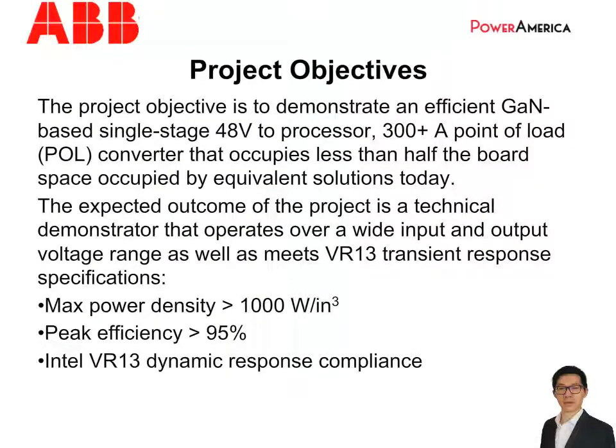The objective of this project is to develop an efficient, GaN-based, single-stage point-of-load converter with direct 48V to 1-to-2V conversion and 300A output current for CPU load. Compared to the equivalent two-stage solution today, the point-of-load converter under development will occupy less than half of the board space, while maintaining similar or higher efficiency.